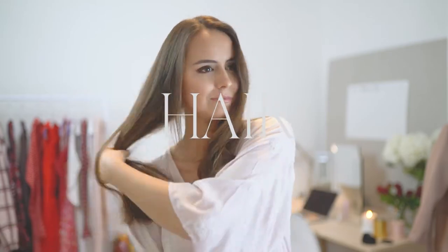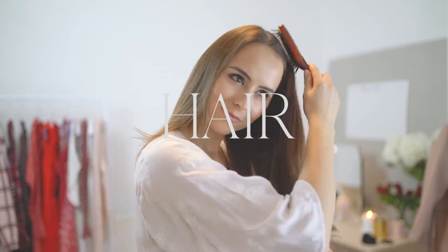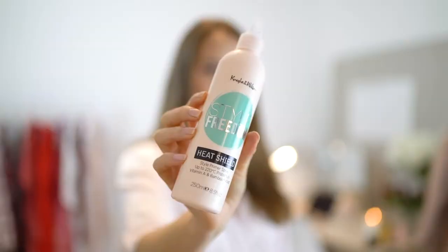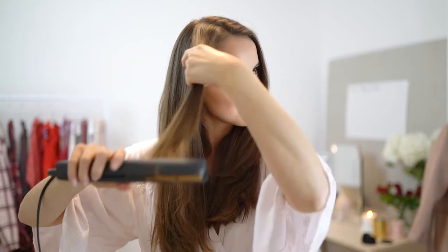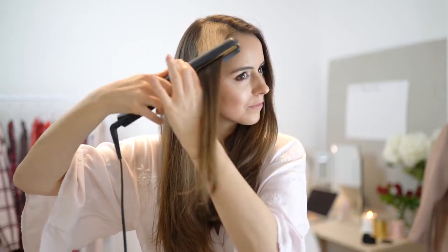For my hair I wanted to go for an effortless look, so I just brushed it through, popped on some heat protector, and then put in some loose beachy curls with my GHDs.